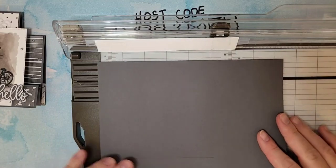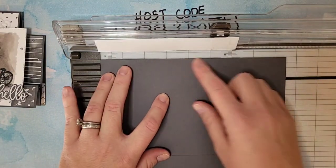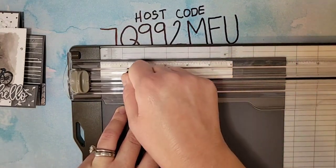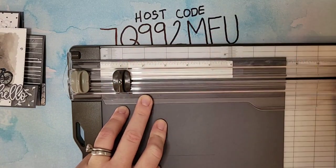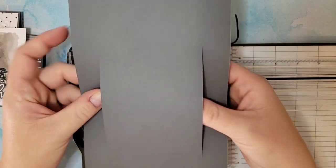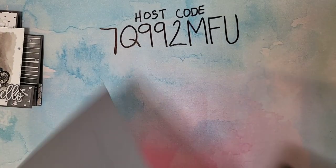Now I'm going to flip it over and do the exact same thing to this side — line it up on that one inch mark, already at five and a quarter, and slide it back to one. So now we have our cardstock with just some slits cut into it.